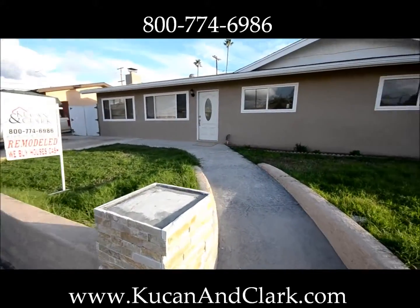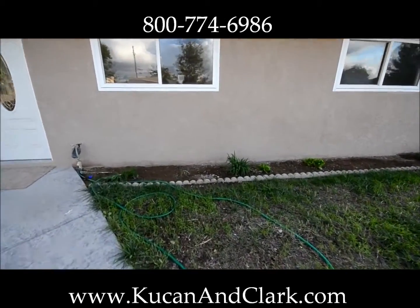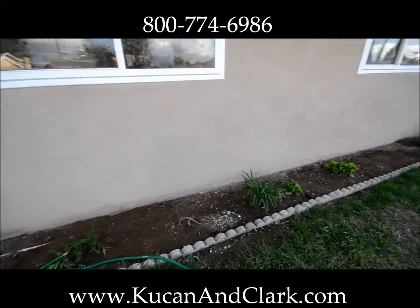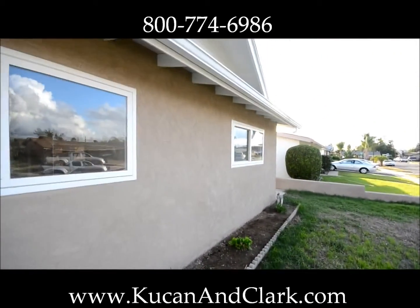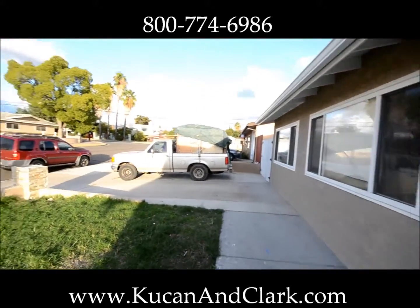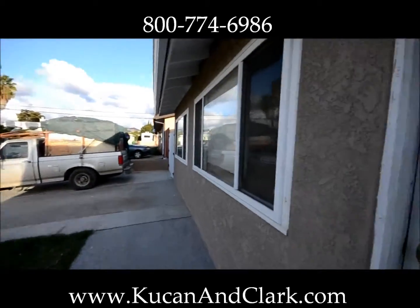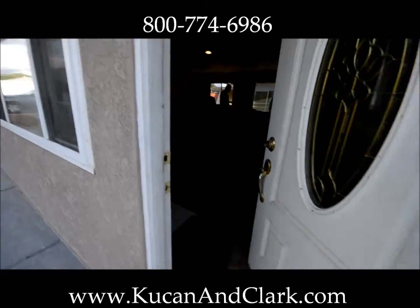The grass is coming back — that makes it really nice — and we're going to be putting a bunch of flowers here to give it a nice pop with some reds. The windows were already here, so again, that makes it less expensive for us. So let's take you on inside.